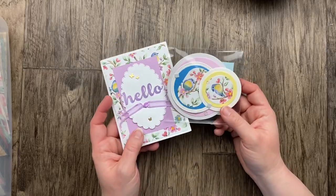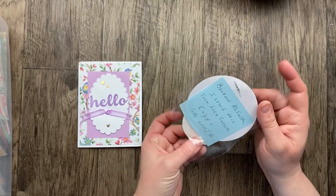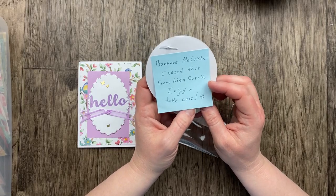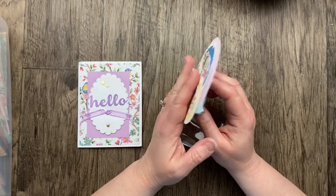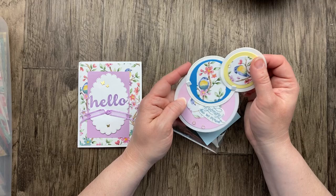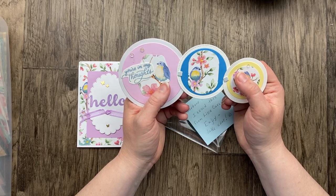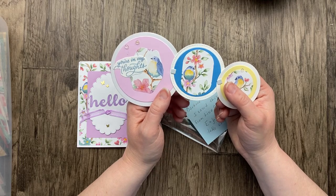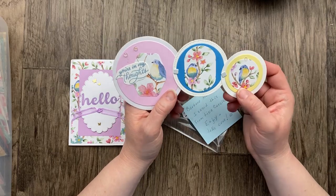Here are two other cards that use the same Flight and Airy designer paper. This one is from Barbara McEustin, and she said she cased this one from Lisa Curcio. You can absolutely case cards from the Great Big Card Swap and send cards that you've cased — if you got your inspiration from another card maker, you can include their name to give them credit. So here's Barbara's card, and Lisa Curcio inspired her.